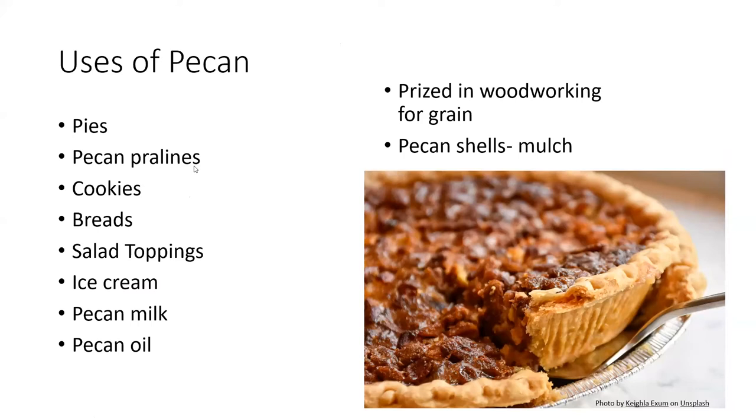Once you get all the hard work out of the way, there are all kinds of delicious ways to use pecans. As we just finished up Thanksgiving, hopefully some of you enjoyed pecans as part of your dessert. Pecans are commonly used in pecan pie, pecan pralines, cookies, breads, salad toppings, and ice cream. They can also be used to make pecan milk and pecan oil. The wood can be used in high-quality woodworking projects, and the shells can be used as mulch.